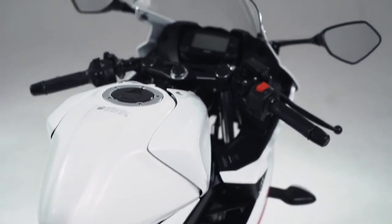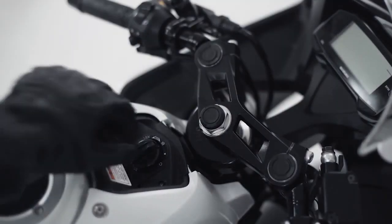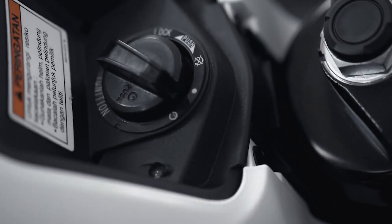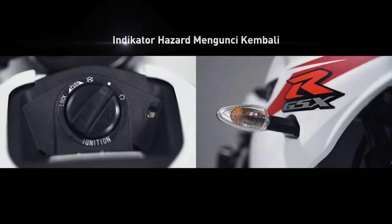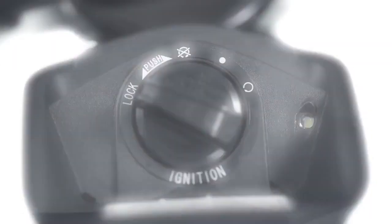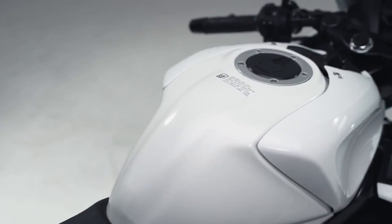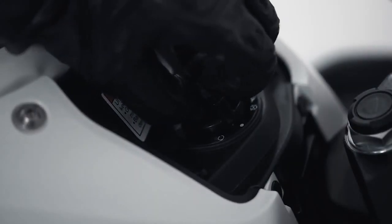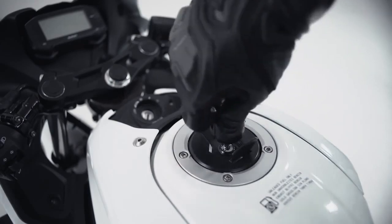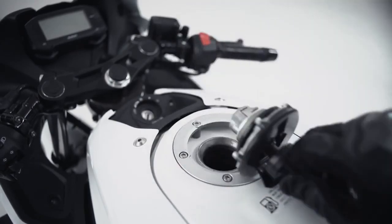Apabila kamu menekan main switch knob dan lampu indikator keyless menyala, tetapi knob tidak diputar dalam waktu 4 detik ke posisi on, maka hazard akan menyala 1 kali dan main switch knob akan terkunci kembali. Apabila knob diputar di posisi ACC, maka knob bisa dicabut dan dapat digunakan sebagai kunci untuk membuka tangki bensin dan jok pembonceng.